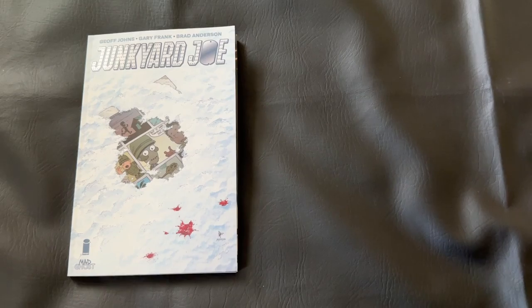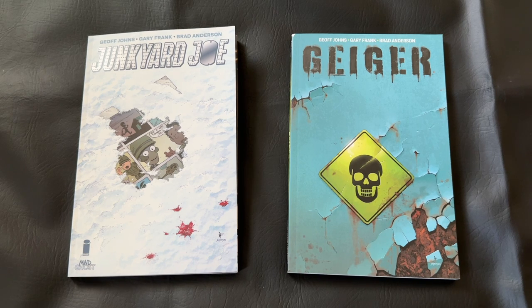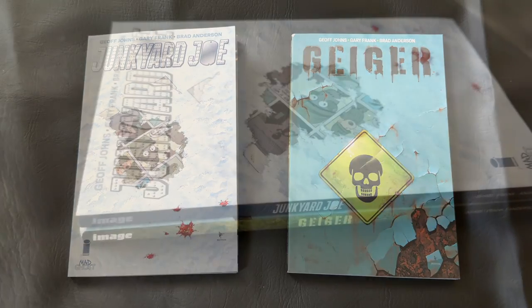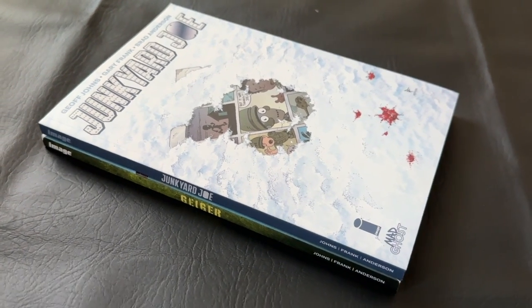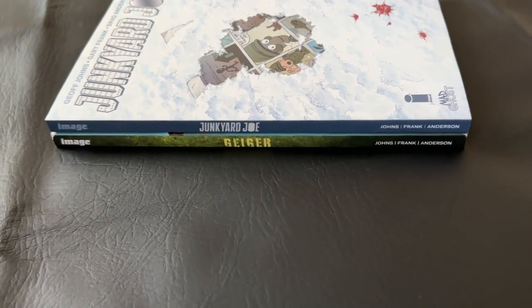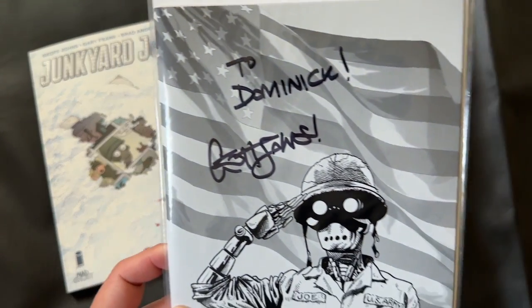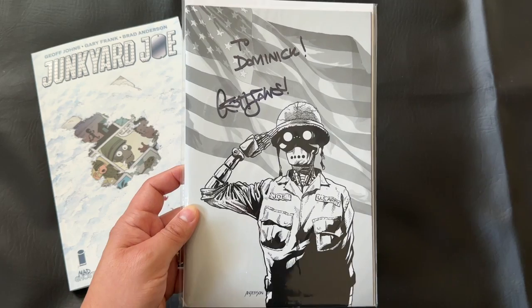This is another entry in Geoff Johns' unnamed universe over at Image Comics. The first release was Geiger, which was also Geoff Johns and Gary Frank — a really fun dystopian, nuclear-powered sort of hero or anti-hero in a wasteland future of America. The whole conceit of this unnamed series appears to be a whole new set of American folk tale heroes that have to band together for some kind of threat. We don't really know what that's going to look like yet, because we've only had Geiger and now Junkyard Joe. I did review Geiger on the channel and also did that first look at the first three issues of this series.